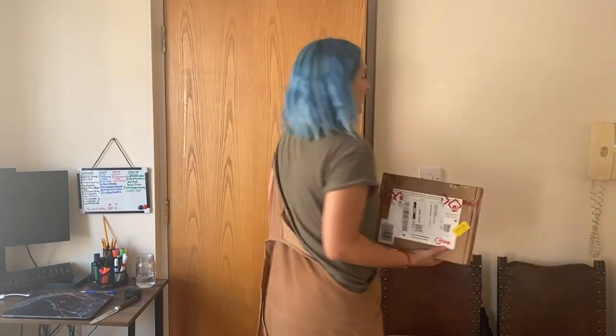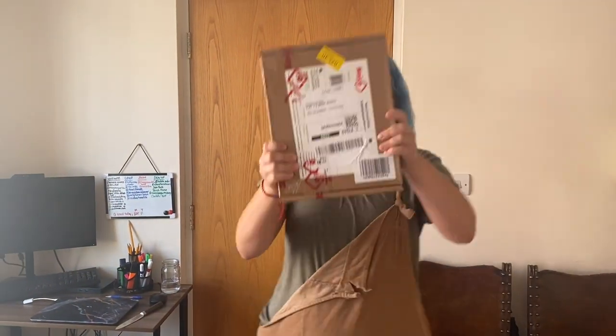Whilst the van was at the welders, we utilized the time and did a load of ordering for all the stuff we needed for the next part of the project. We got a lot of deliveries — if you're going to be doing a van build, you're going to be getting a lot of deliveries. Package number one is bloody heavy.